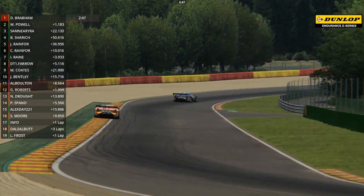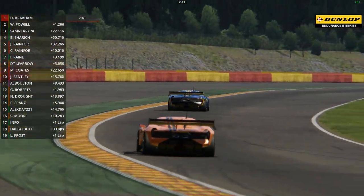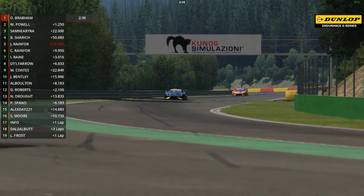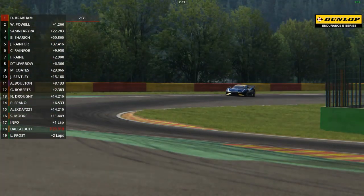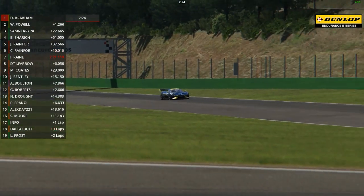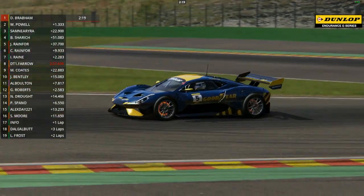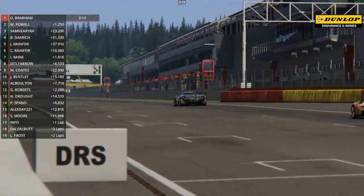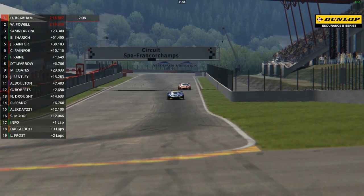Smooth as you like is David Brabham. He got pole position in qualifying by a pretty healthy margin - nearly four tenths clear of Will Powell, with a 2 minutes 17.12 second lap, against Will Powell's 2 minutes 17.5. The next best was Isaac Raine, third quickest in qualifying with a 2:18.45. Just about two minutes and 14 seconds left on the clock - they're not quite going to squeeze another lap in. It will be the final lap of the race.